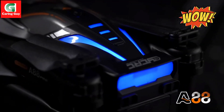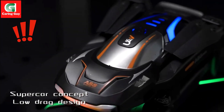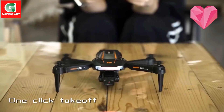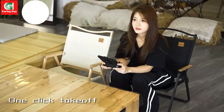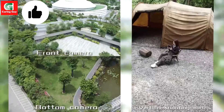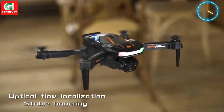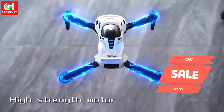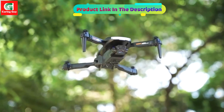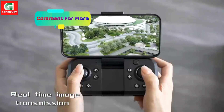Xiaomi A88 Drone — Elevate Your Aerial Photography Experience. The Xiaomi A88 Drone is a professional-grade UAV designed to deliver stunning 8K HD aerial footage with exceptional stability and control. Equipped with advanced features like GPS positioning, dual cameras, and obstacle avoidance, this drone is perfect for both enthusiasts and professionals. Experience unparalleled flight performance and capture every moment in incredible detail.